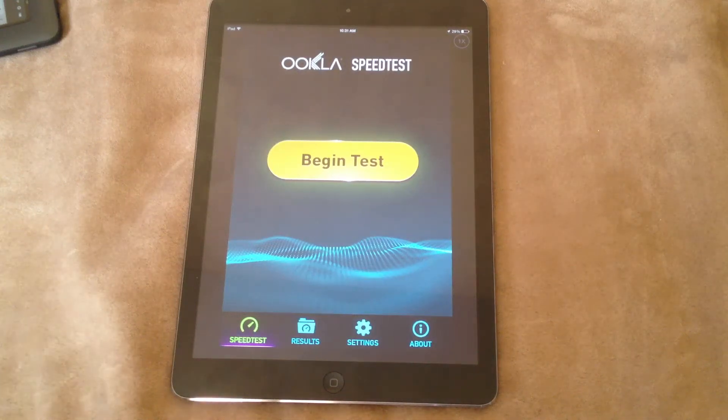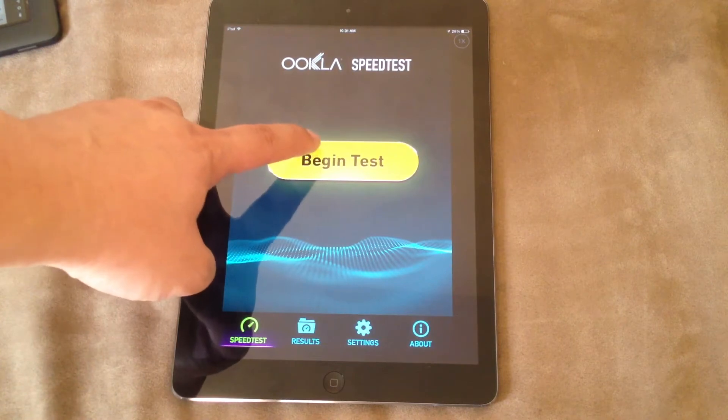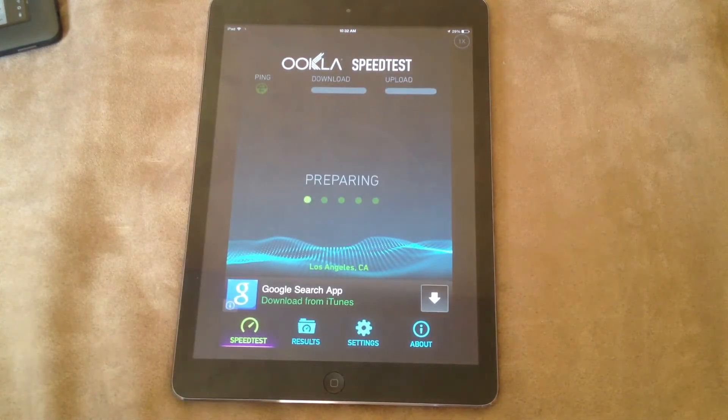Today I'll be testing my Cox Cable Internet connection with this iPad Air. I have speedtest.net installed, so I'll run a few speed tests to see what the speed is like.